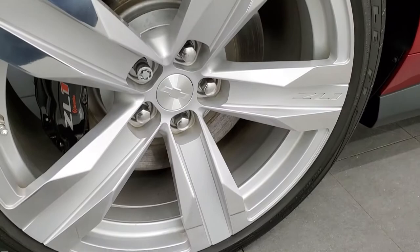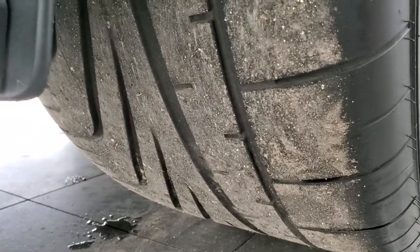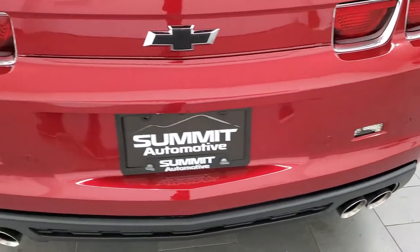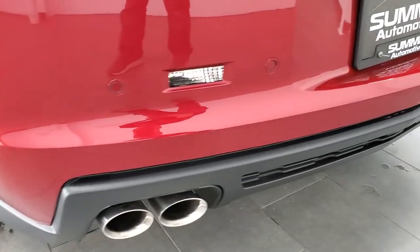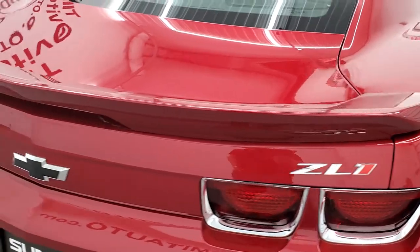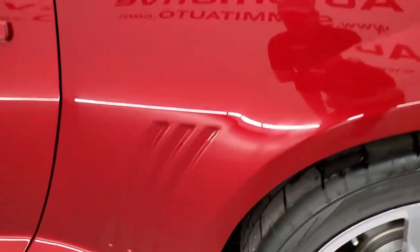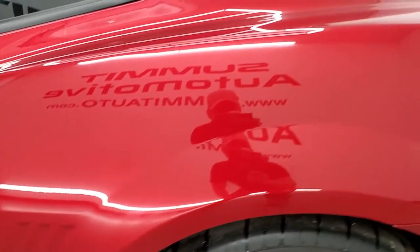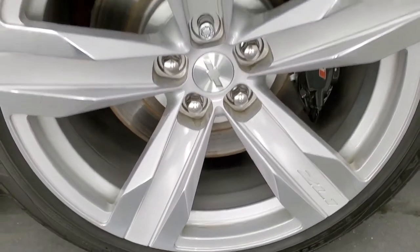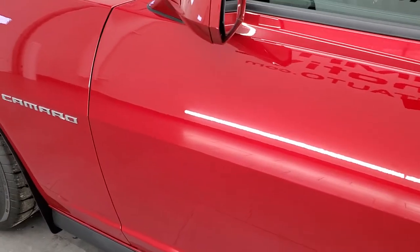This back rim is in excellent condition — didn't see any scuffs or scrapes. Brakes look really good and the back tires have just about as much tread as the front tires. As we come around to the back of the vehicle, the rear bumper is very nice and clean — no dents, dings, scuffs, or cracks on there — and you do get the quad-tipped dual rear exhaust. You also have the deck lid spoiler and the deck lid itself is in excellent shape. Rear quarters in nice condition, no dents or dings. The back rim is very nice — I didn't see any scuffs, which is always a good thing on these sports cars because they can get scuffed up pretty easy.